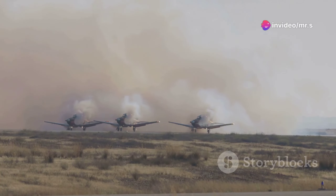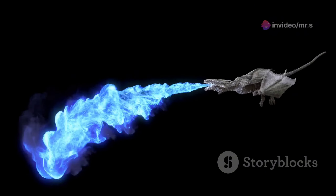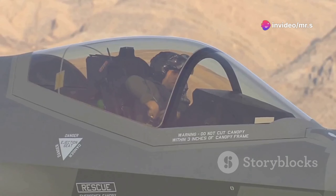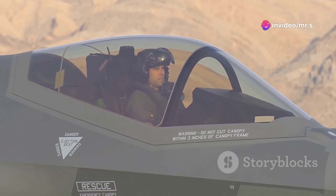Hey there, aviation buffs. Today, I'm diving into the world of swift jets and aerial marbles as we unveil the legendary Saab J-35 Draken. This Swedish powerhouse isn't just any fighter jet — it's a Cold War relic that defined an era with its speed and maneuverability. So buckle up, we're about to take off on a high-speed journey back in time.